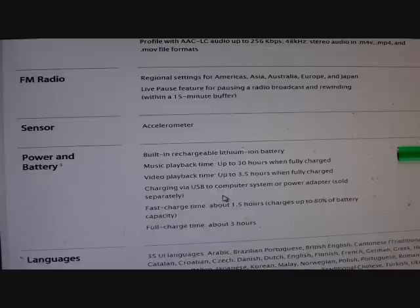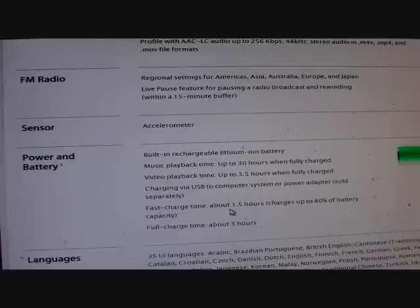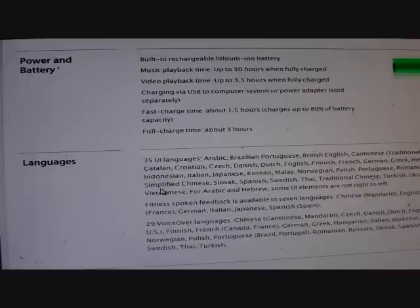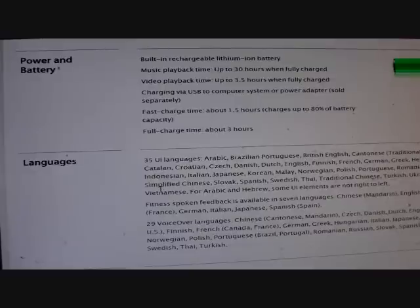It has a built-in rechargeable battery. Music playback time is up to 30 hours when fully charged, and video playback time is up to 3.5 hours. Charging is via USB to a computer or power adapter sold separately. Fast charge time is about an hour and a half, which charges up to 80% of battery capacity. Full charge time is about three hours.